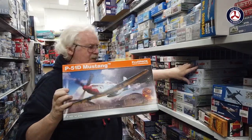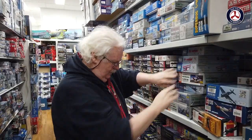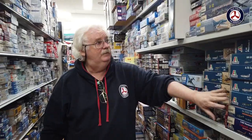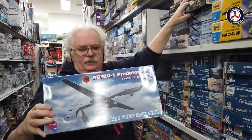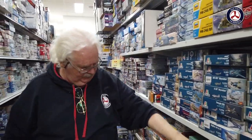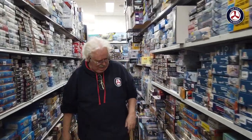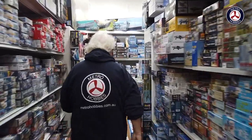In 1/48 scale there's been a lot of bits and pieces from Roden, Special Hobby, and Eduard — these are back in stock which is quite nice. We've also had the next Mustang come in, the Ridge Runner series, which has been quite good. From Bronco they've redone the 1/48 scale version, which is cool. We've also had a big restock of Kinetic so there's been a good run of that.